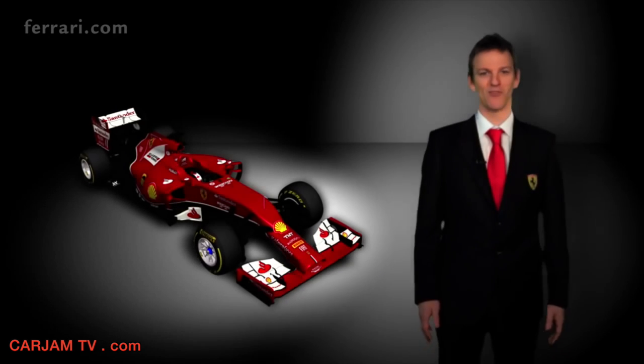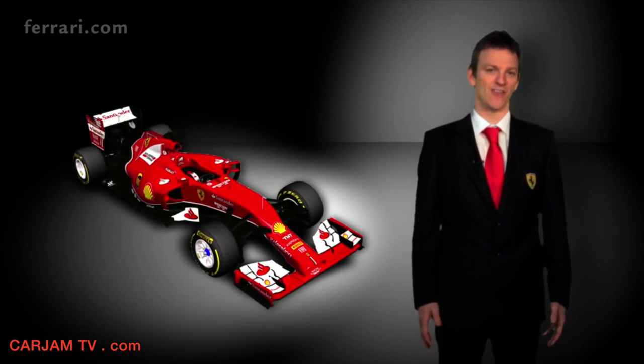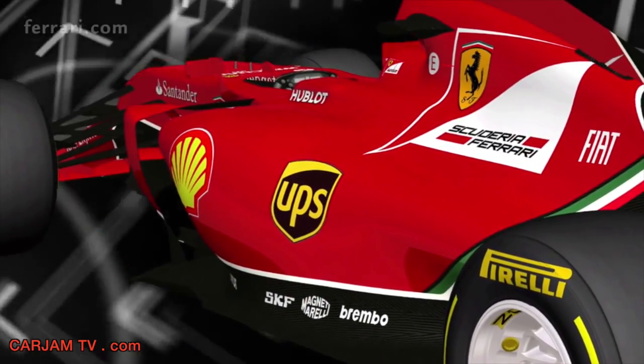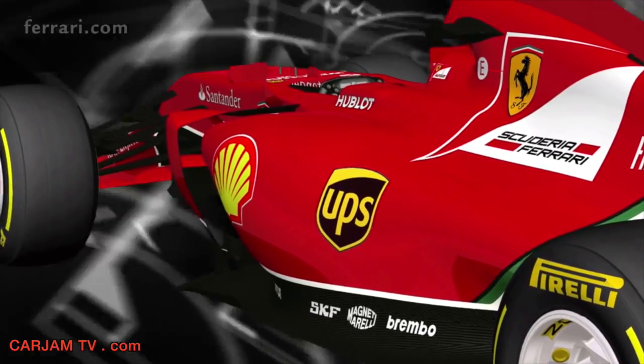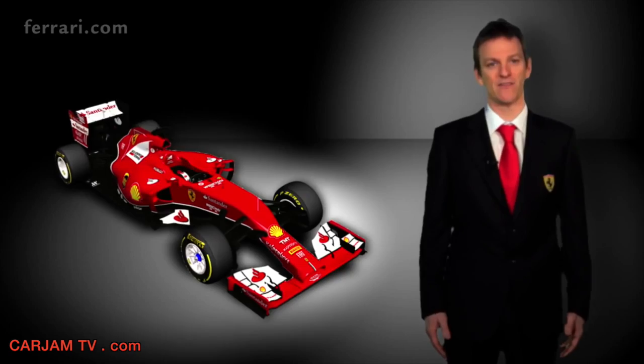2014 is an exceptional year for Formula One. An absolute raft of regulation changes commanded us to make a very early start on this project. The F14T began life more than two years ago in order to give us sufficient time to do the ground-up redesign of every aspect of this car.